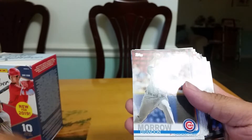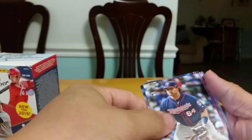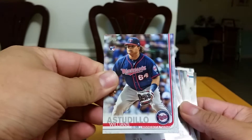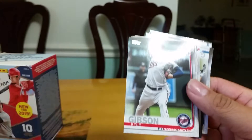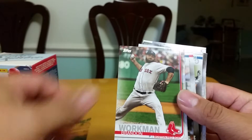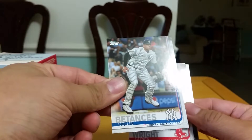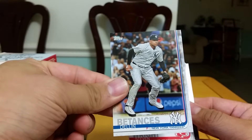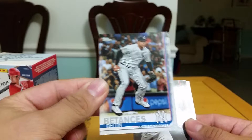A photo card, a bunch of base cards. Pete Alonzo rookie — nice, he's having a pretty good year this year. Some more base cards and a Dances Pedless insert — shout out to that man.